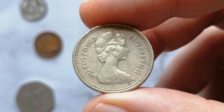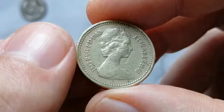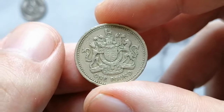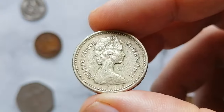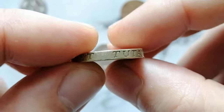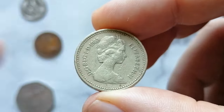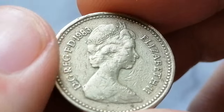The 1983 Elizabeth II One Pound coin from the United Kingdom, with its high mintage and commonality, generally holds modest value in the collector's market. In U.S. dollars, circulated condition coins typically hold minimal value above their face value, usually selling for about one to two dollars. Coins in uncirculated or high mint state grades — MS65 or higher — can be valued higher, often ranging from two dollars to six dollars depending on their quality.